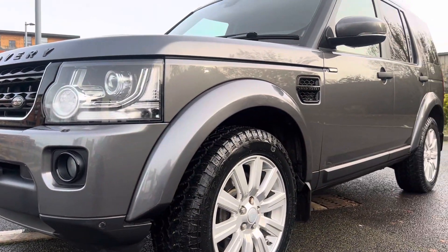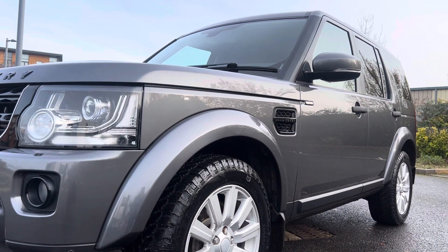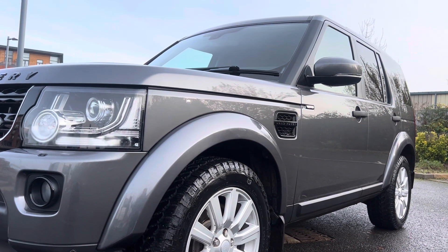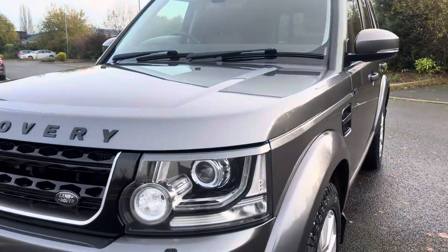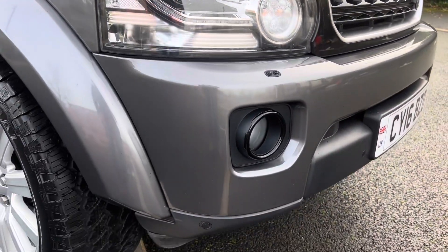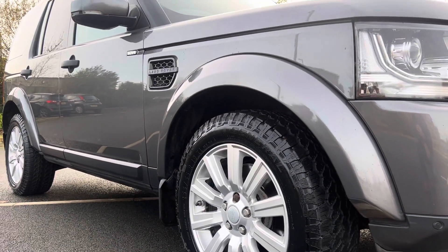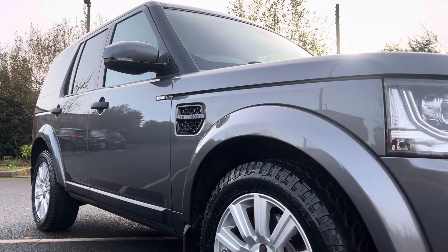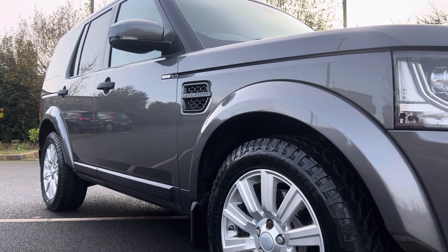Looking down the side profile, there are no major dents or dings to point out. It's very straight and tidy. Have a look at the paintwork — it's got a lovely reflection, showing it's been kept in nice condition. Driver's side headlamp unit is all good. Driver's side front bumper corner with fog light is all good as well. And looking down the driver's side profile, you can see a nice reflection in the paintwork and no major dents or dings on this side either.